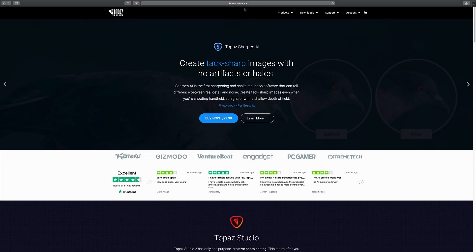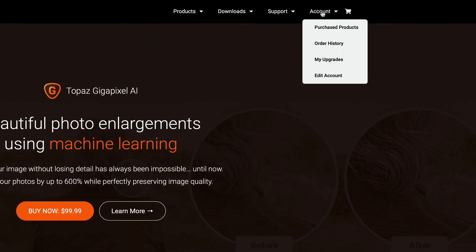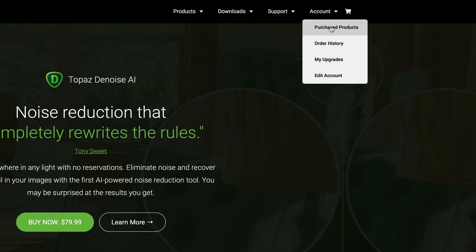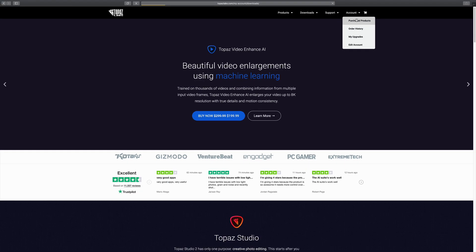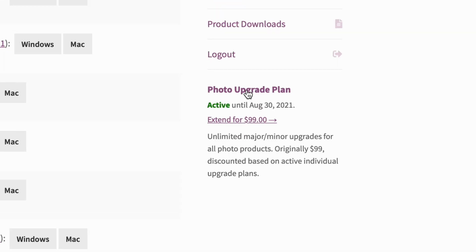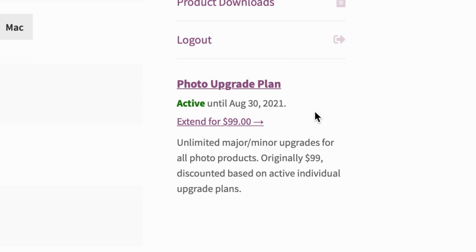Here we are on the Topaz Labs website — topazlabs.com will get you there. Let's come up here to our account. Hover over account and you'll notice you have purchase products, order history, my upgrades, and edit account. But we're interested in the photo upgrade plan, so let's go ahead and click on purchase products.